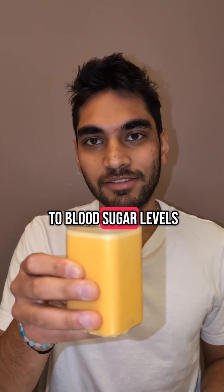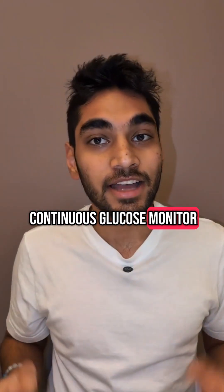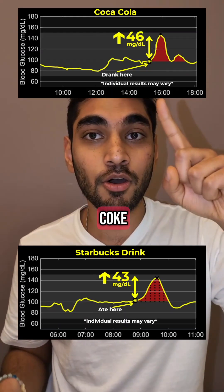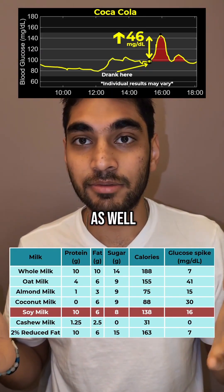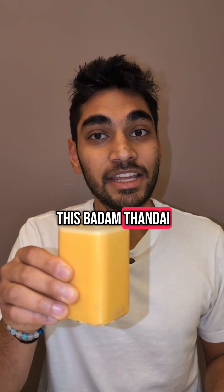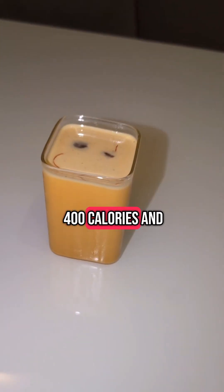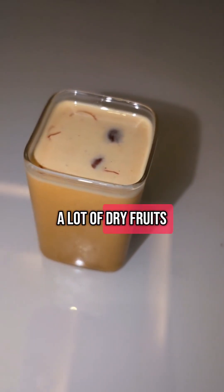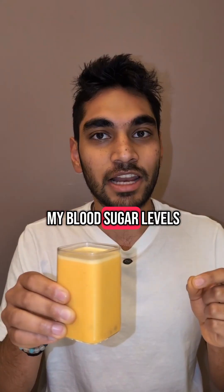Do you know what Thandai does to blood sugar levels? I have a continuous glucose monitor and let's find out. I've tried several drinks in the past like Starbucks drinks, Coke, and many other kinds of milks as well. Today I'm having this Badam Thandai. It is about 400 calories and is very sweet. It also has some saffron and a lot of dry fruits. So let's see what it does to my blood sugar levels.